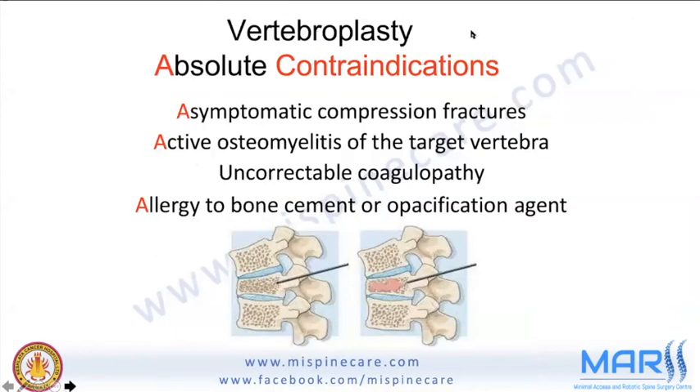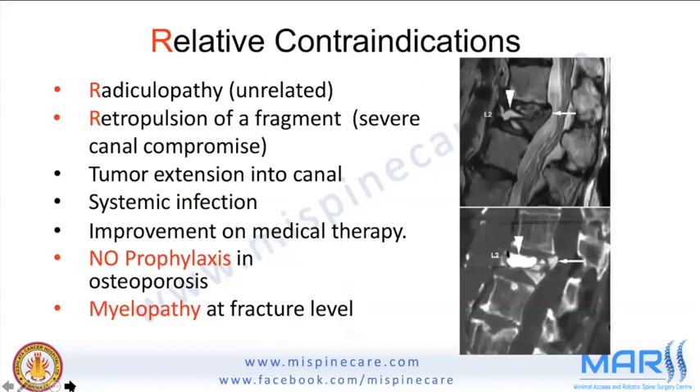Absolute contraindications include asymptomatic compression fracture, active osteomyelitis of the target vertebra, allergy to bone cement, and uncorrectable coagulopathy. Relative contraindications include radiculopathy unrelated to the fracture, retropulsed fragment with severe canal compromise, tumor extension into the canal, systemic infection, and the patient improving on medical therapy. It is not used prophylactically in the osteoporotic spine, or if myelopathy is present at the fracture level.